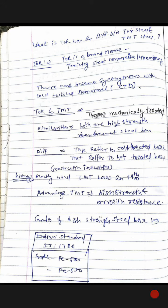What is the history? Coming to the point, TMT bars were most used in the 19th century. Advantage of TMT: high strength and corrosion resistance. Grade of high-strength steel as per Indian Standard IS 1786 — Grade FE 500 and FE 550.